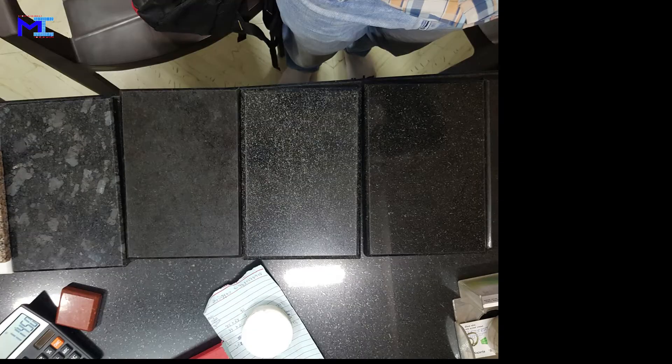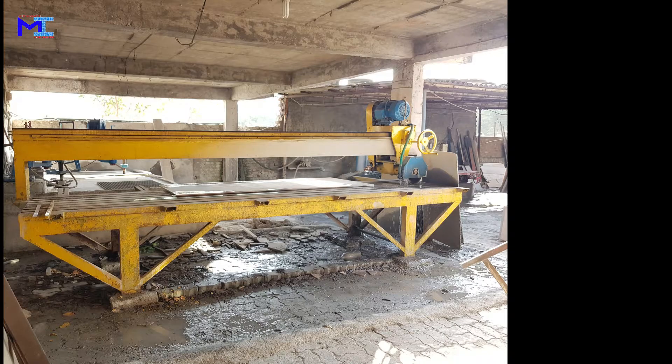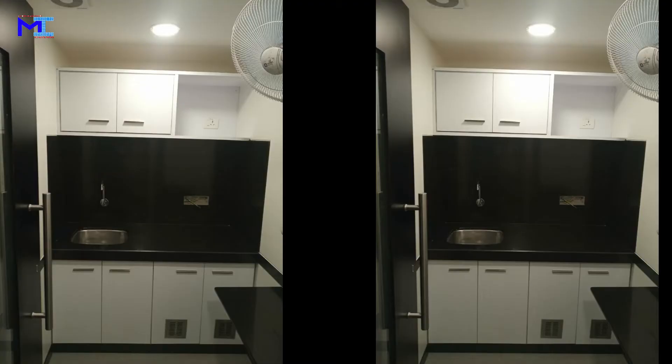Granite. Granite is a light-colored igneous rock with grains large enough to be visible with the naked eye. Granite has been extensively used as flooring tiles in public and commercial buildings.